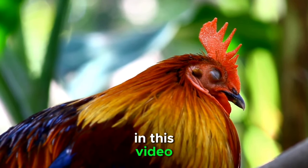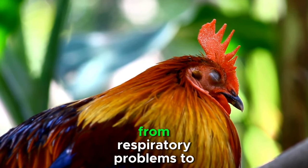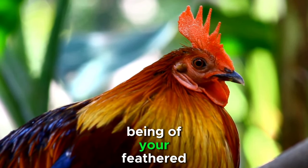In this video, we'll explore 7 natural remedies that every backyard chicken enthusiast should know. From respiratory problems to digestive issues, these remedies harness the power of nature to promote the well-being of your feathered friends.